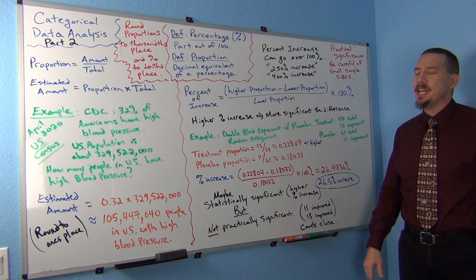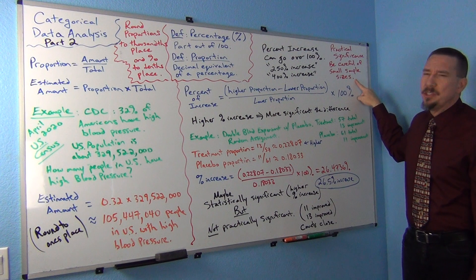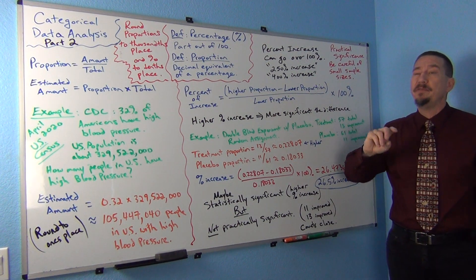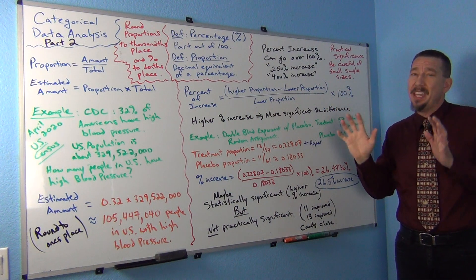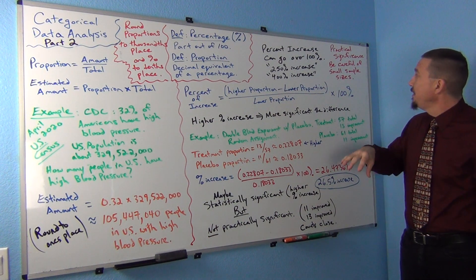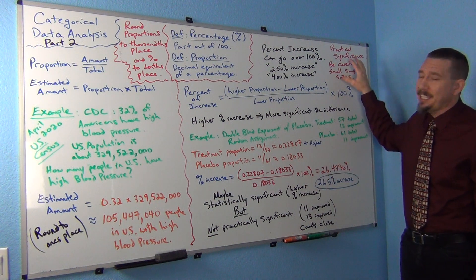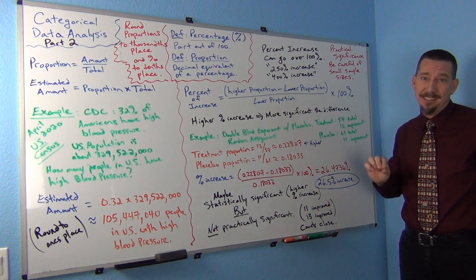But this is something that sometimes people look at. So be careful of practical significance if you're dealing with really small sample sizes. If I had a 50% increase and I'm dealing with really big sample sizes, I'm going to think that's going to be practically significant and statistically significant. But if the sample sizes were only 12 people or something, then I might be really careful about making judgments — that might not be practically significant.